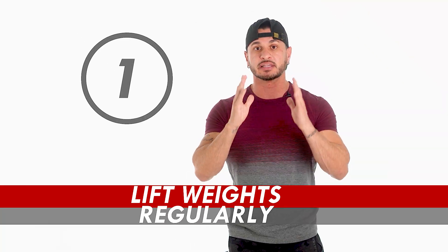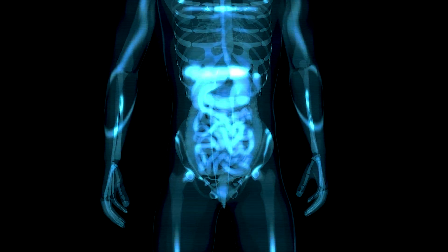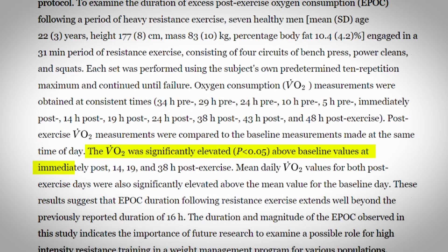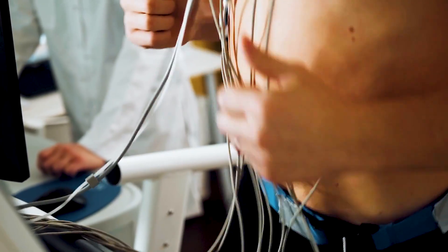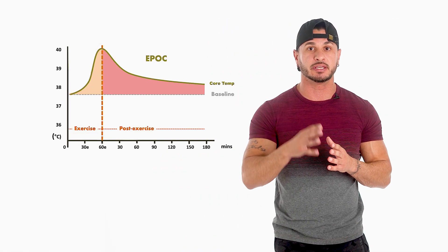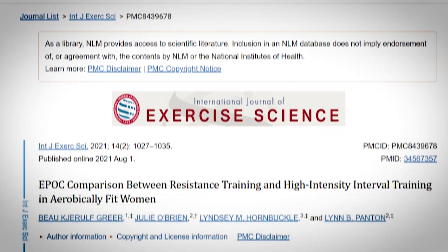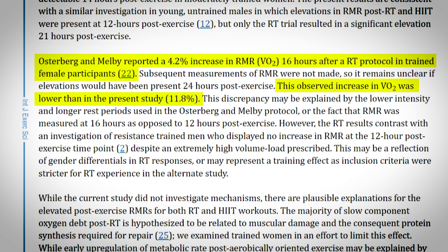Number one: lift weights regularly. There are two main benefits you'll experience from lifting weights. First, you burn more calories. According to a study published in the European Journal of Applied Physiology, your metabolism can stay elevated for up to 38 hours after a lifting session. This is due to something called EPOC, or excess post-exercise oxygen consumption — the amount of oxygen you need to recover from the workout and return to a completely resting state.